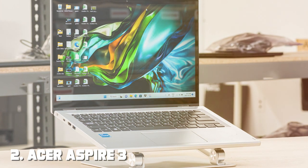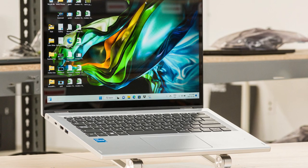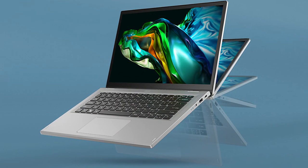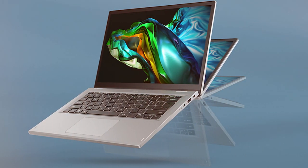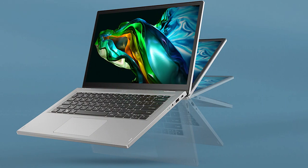The Acer Aspire 3 Spin 14 is a versatile convertible laptop that's perfect for students and business professionals seeking flexibility and performance. Its 14-inch touchscreen display can be rotated 360 degrees, allowing you to use it as a laptop,